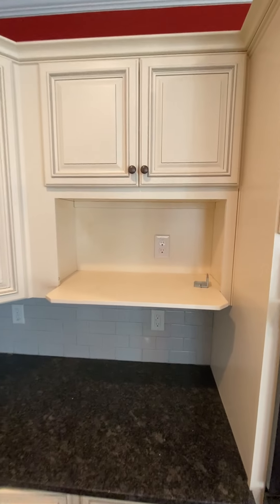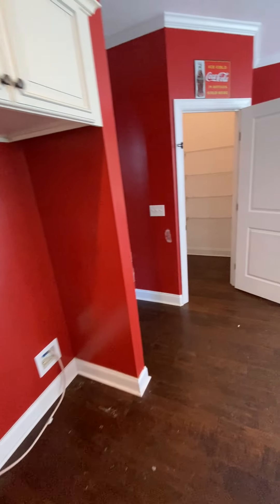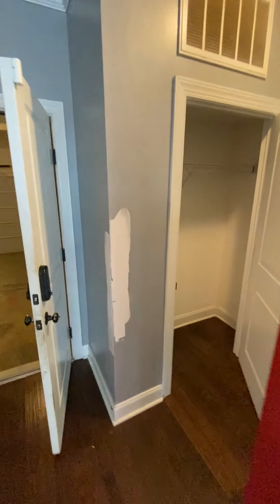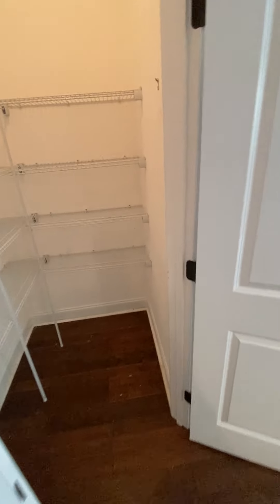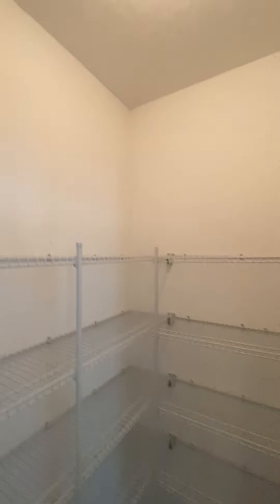The place for your microwave would be right there. The food pantry will definitely be painted and cleaned up, probably with new shelves in here.